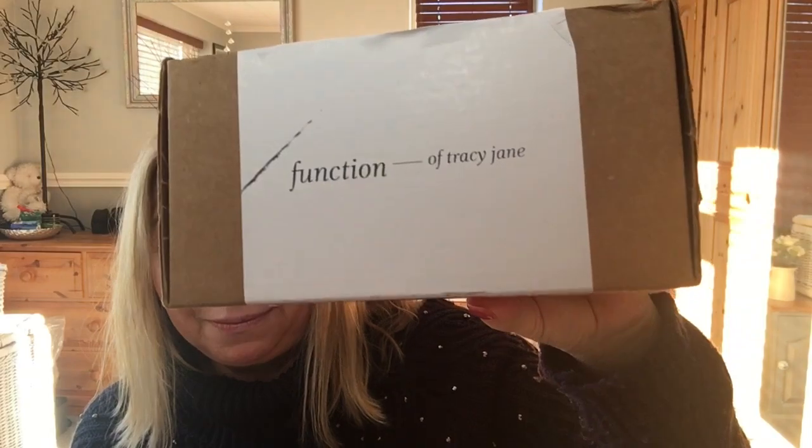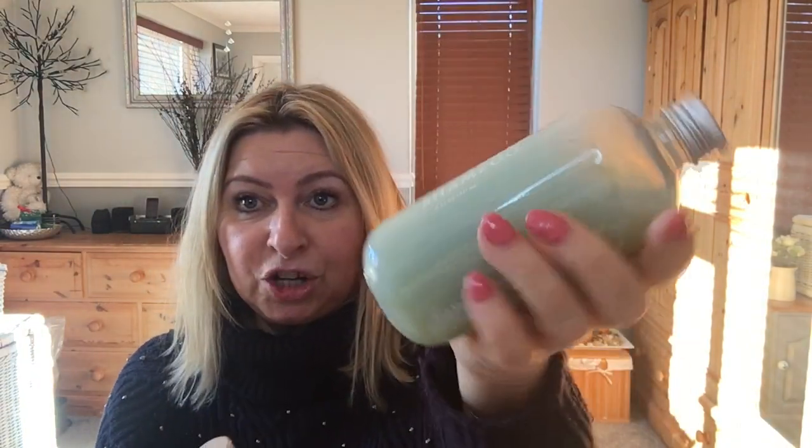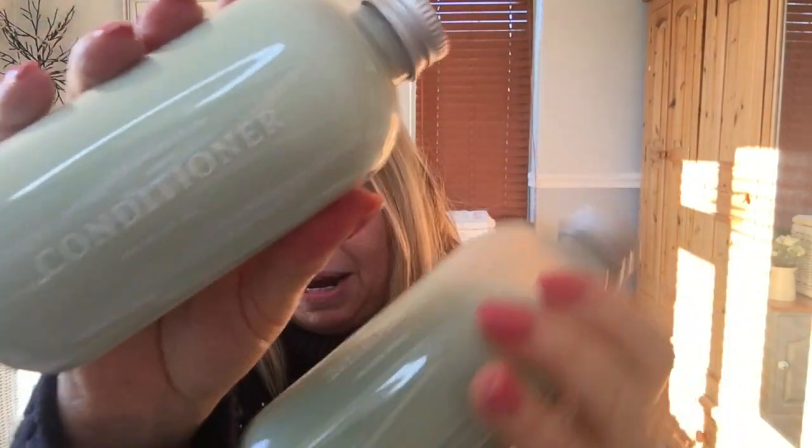This is a shampoo and it's from Function of Beauty. It's a shampoo that you kind of make up to match the way your hair is. It comes in a little box like this. You can see I've got my name on it. And here are the bottles. They're not that big — they are 236ml. That one's the shampoo, and the conditioner in real life looks a bit lighter.